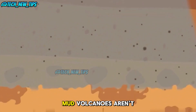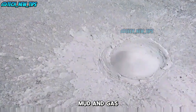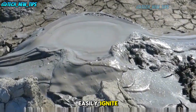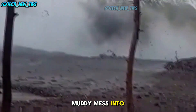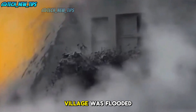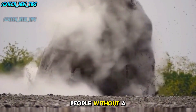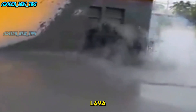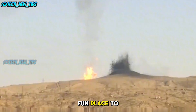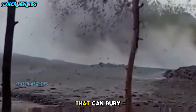Mud volcanoes aren't always calm. When they erupt, it's a completely different story. Mud and gas explode from the ground, spewing dangerous chemicals like methane and ethane into the air. These gases can easily ignite, creating fiery explosions that turn a muddy mess into a real danger zone. One of the most dramatic mud volcano eruptions happened when an entire village was flooded with mud — it shot up to 200 feet high and buried homes, leaving hundreds of people without a place to live. Although mud doesn't burn buildings like lava, the sheer force of the eruption can cause destruction on a massive scale.